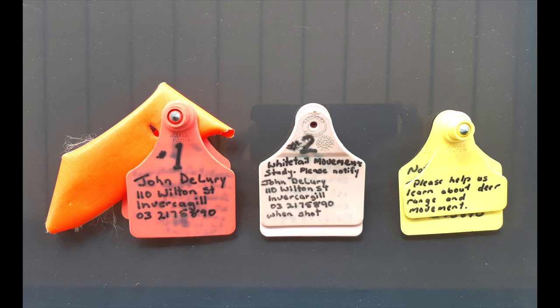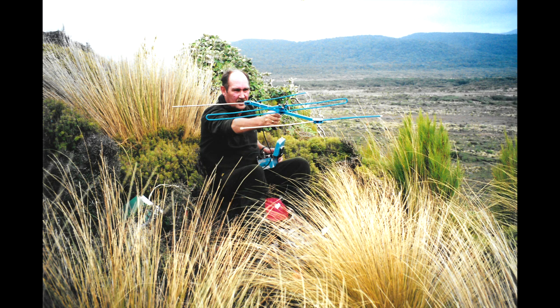For the next 13 months, we sent someone to Mason Bay once a month with a telemetry radio tracking device to see where the animals were. We set up tracking stations on Big Sand Hill and on Island Hill and a third one at right angles to both. This worked pretty well, but it was a lot of work and not all the days were fine and sunny.